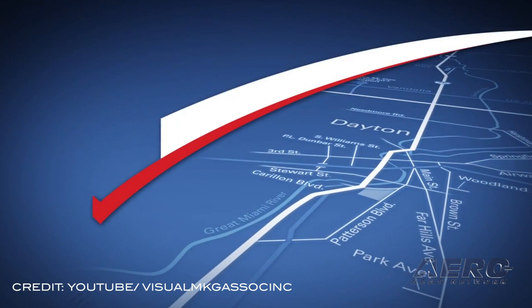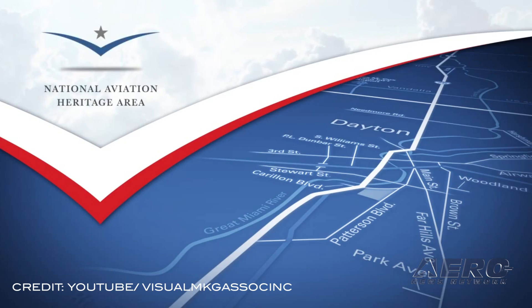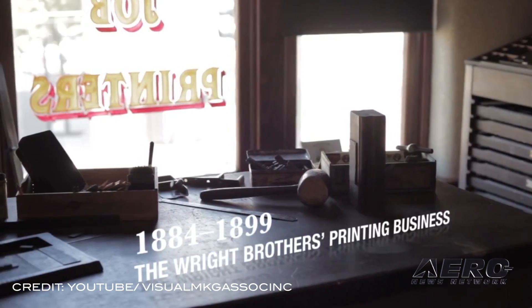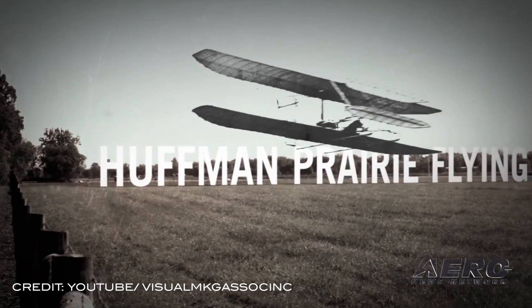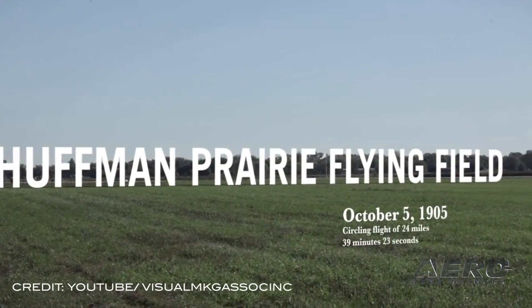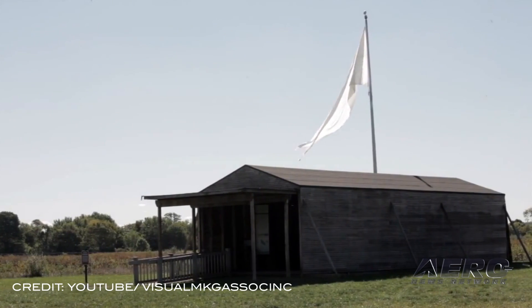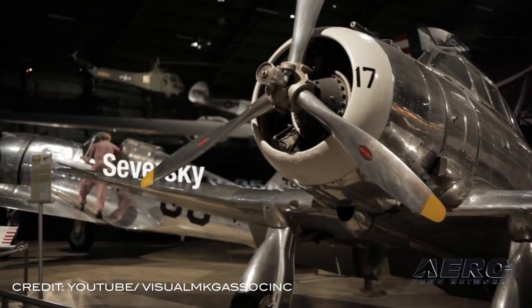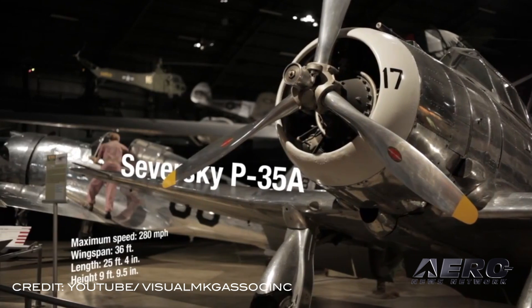Ohio lawmakers have introduced legislation to extend authorization for seven years for the National Aviation Heritage Area. The NIHA is guided by the National Aviation Heritage Alliance, which seeks to sustain the legacy of the Wright Brothers and make Dayton the recognized global center of aviation heritage and tourism. This area spans 54 acres across eight counties in western Ohio.